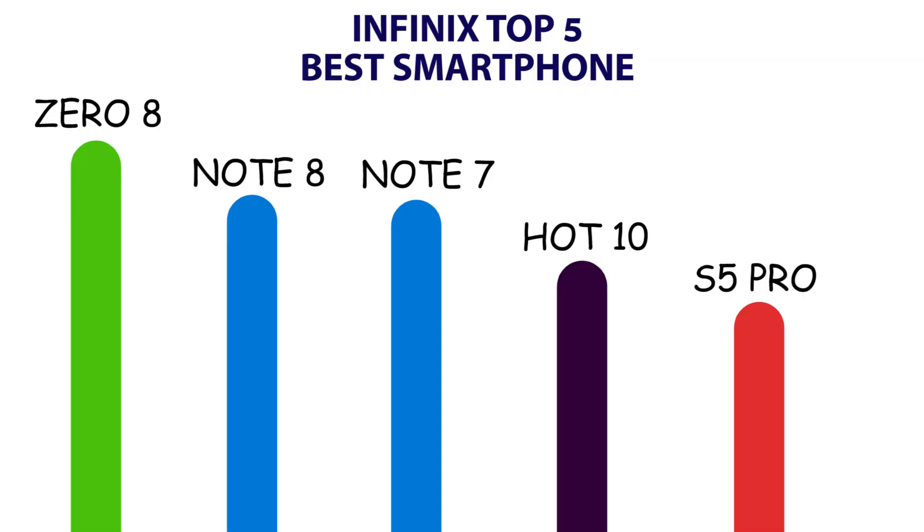Second would be the EFINIX08. Third would be the EFINIX Note 7. Fourth would be the EFINIX Hot 9, and fifth would be the EFINIX Hot 10. I just made a review on the EFINIX Hot 10 — you can check the end card to watch it. And then the fifth position would be the EFINIX S5 Pro.